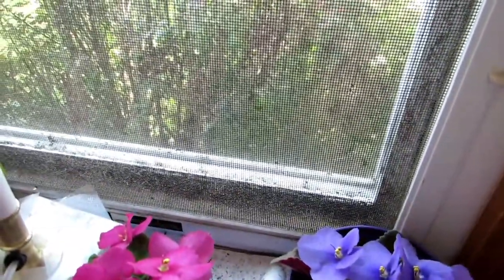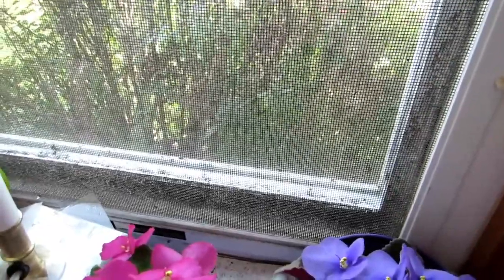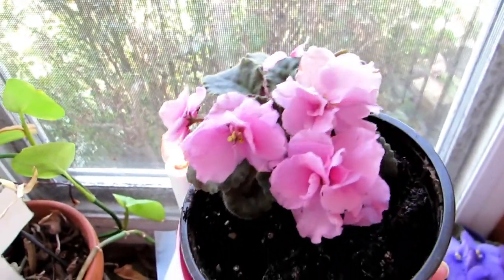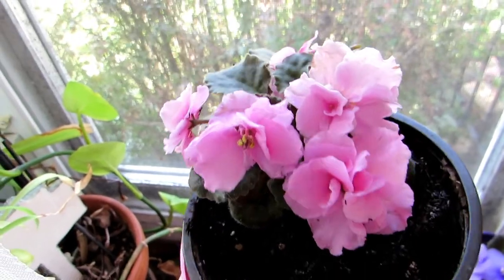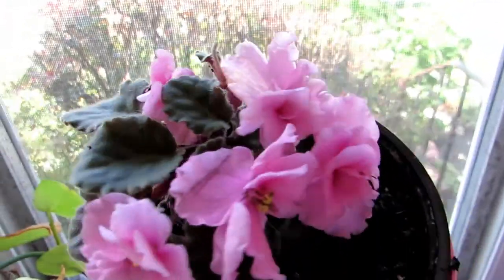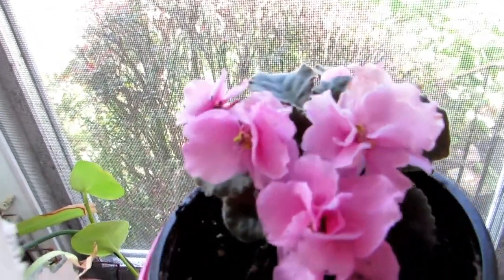They love this north facing window. And then this one is about four or five years old. It's like a triple budded — it's really beautiful. Reblooming again.